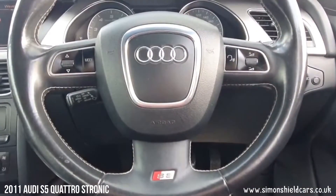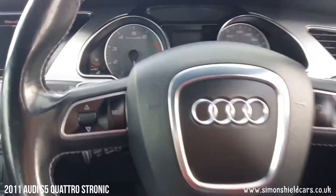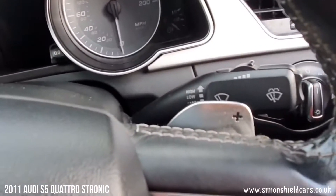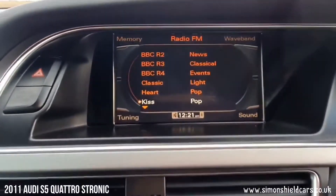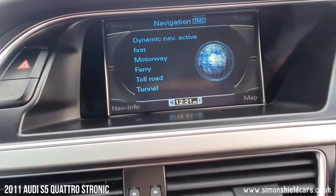We've got this lovely leather-bound steering wheel with the S5 logo in here. We've also got a paddle shift for the S-tronic gearbox. Auto lights as you'd expect, and a screen in the centre here with navigation.